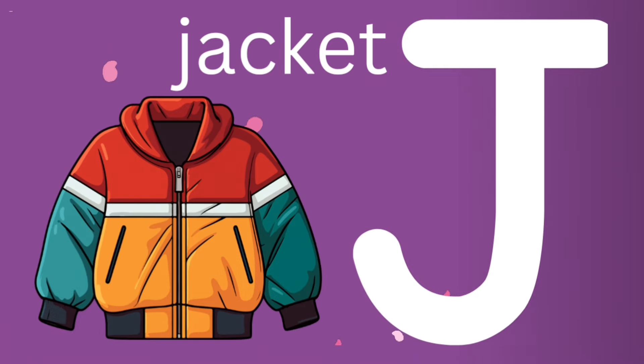J is for jacket. J, J, jacket. Can you say jacket?